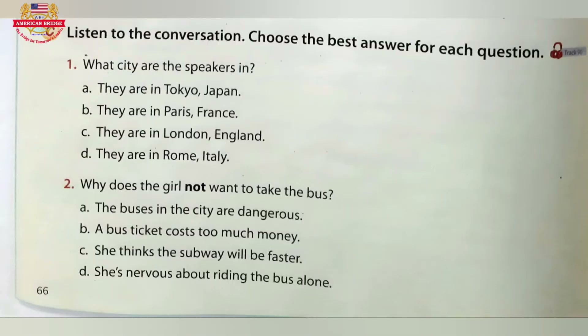Listening C. Listen to the conversation. Choose the best answer for each question. Excuse me, can you help me for a moment? Sure, I can help you. What do you need? I'm here on vacation. I don't know this city well. I'm a little lost. Where would you like to go?